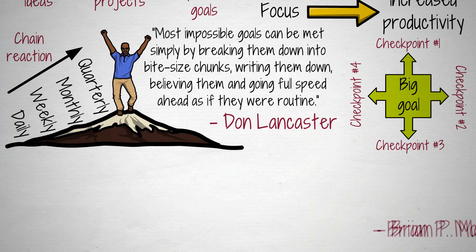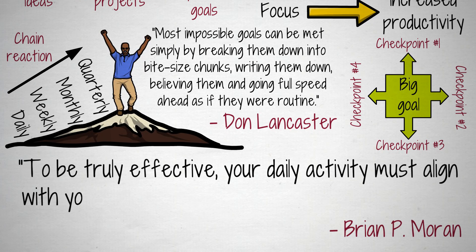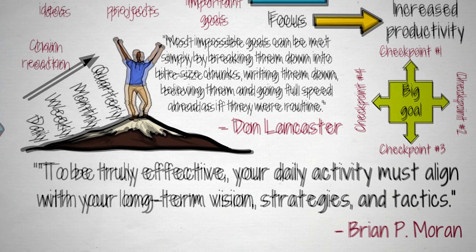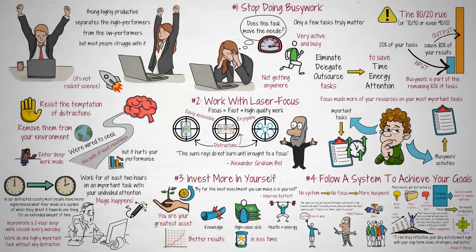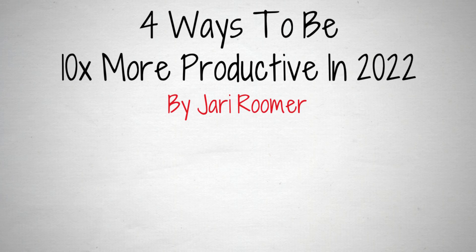As Brian P. Moran said, to be truly effective, your daily activity must align with your long-term vision, strategies, and tactics. Now do it! Knowing is not enough for real change — you must take action upon what you know. Therefore, as an action point for this video, implement one of these tips in your life right now.